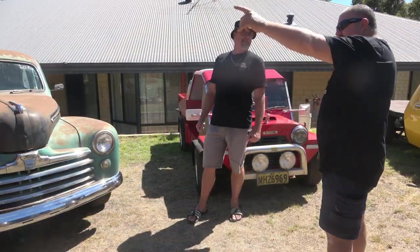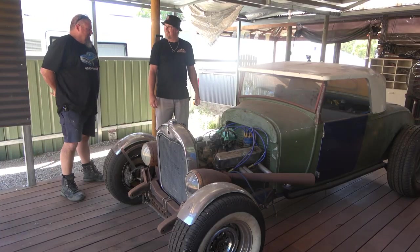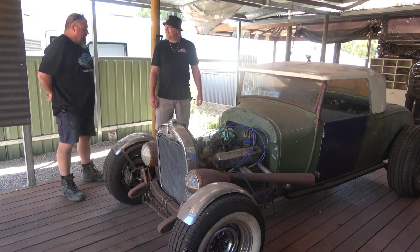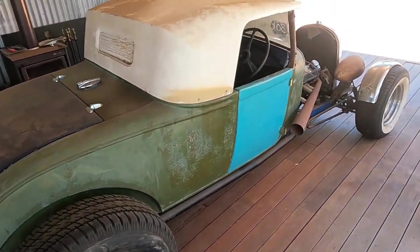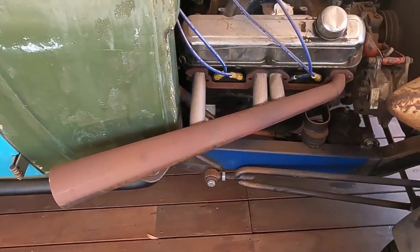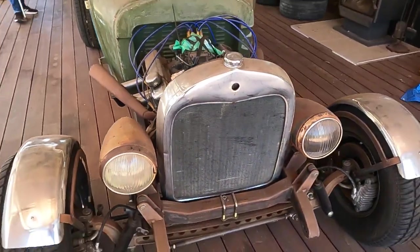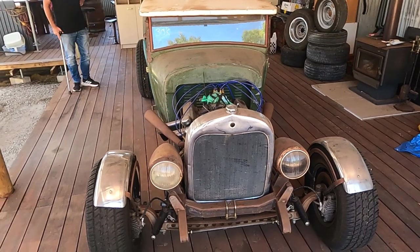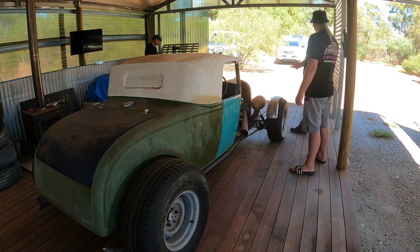I've got a '28 up the back there. What a beast! It's a 1928 Model A Roadster. 318 with a 727 Torqueflight gearbox — pretty typical behind the old Valiant — and a rod-tech front end. One of the old school rodders around here built the chassis up. As far as I know it was either Hank Robinson or Trevor Breezy. Their names came up when I bought the car. Hank was in Rockingham and I think Trevor Breezy's over near Wellard somewhere.